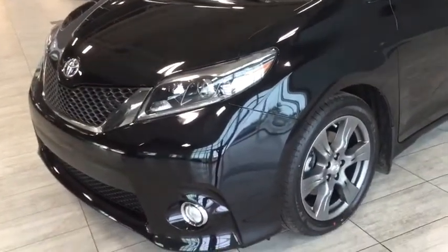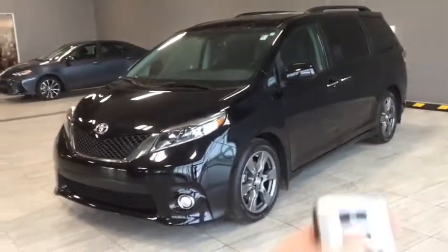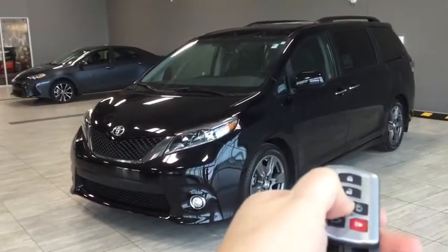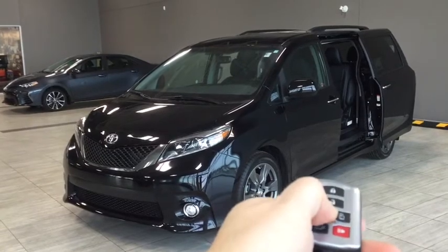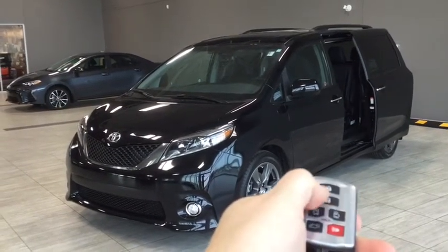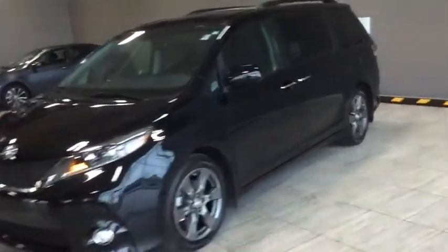We get a great side profile view of the midnight black metallic Sienna, with 19-inch aluminum alloy rims. Both doors are powered and can be operated using the key fob. This is a proximity key system that allows you to enter the car while locked. In the back you can see the tinted windows and roof rails for extra storage.